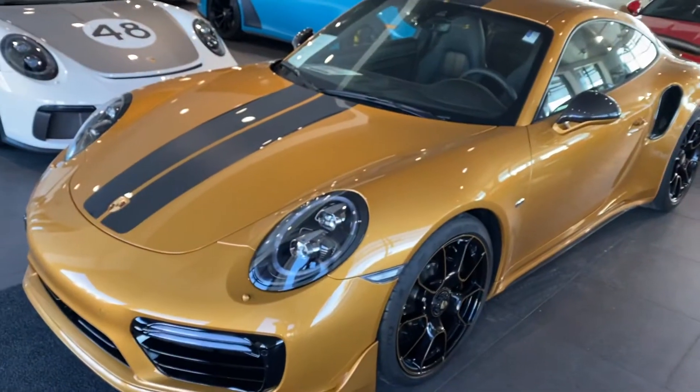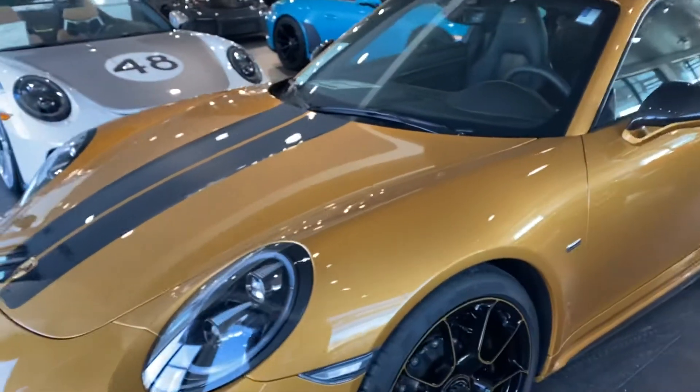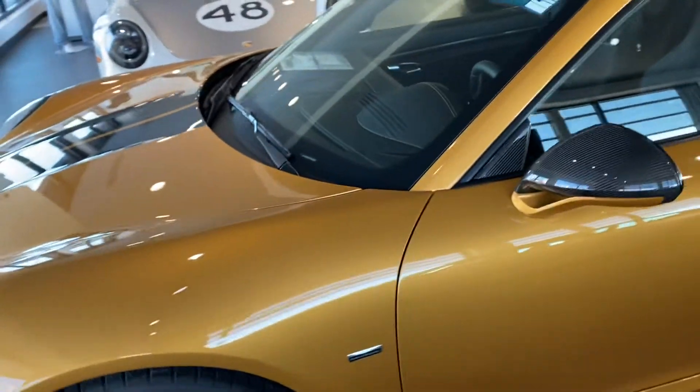Hey Ricky, this is James with Porsche Colorado Springs. Just wanted to show you the 2018 911 Turbo S like you're here in person. This is an exclusive car — only 500 were made. This car has 608 miles on it.